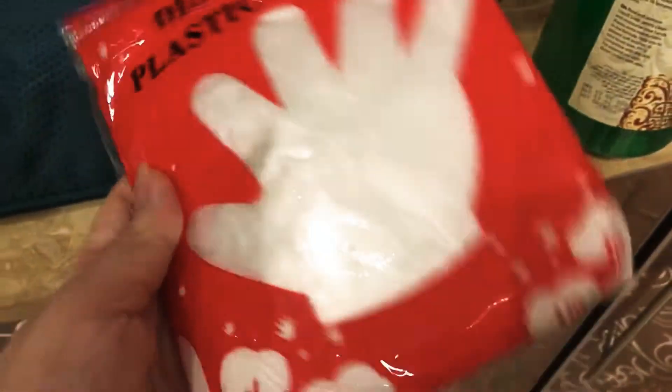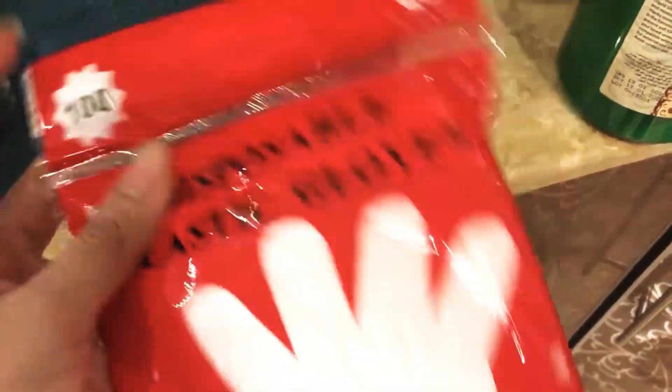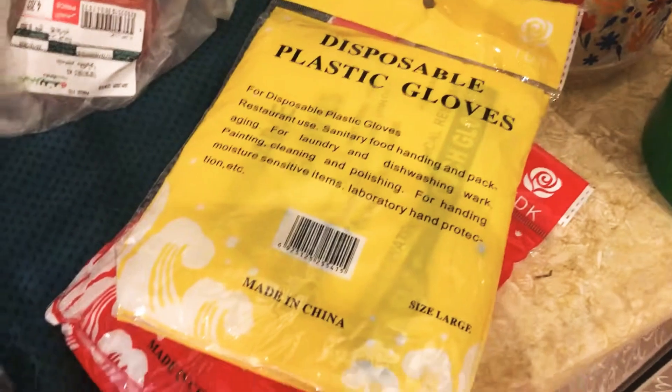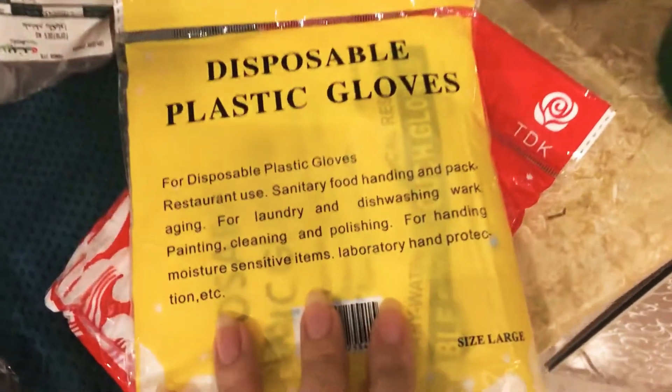These are disposable plastic gloves — not the best quality but sometimes you need them. They were only about two riyal for 100 pieces — very very cheap.